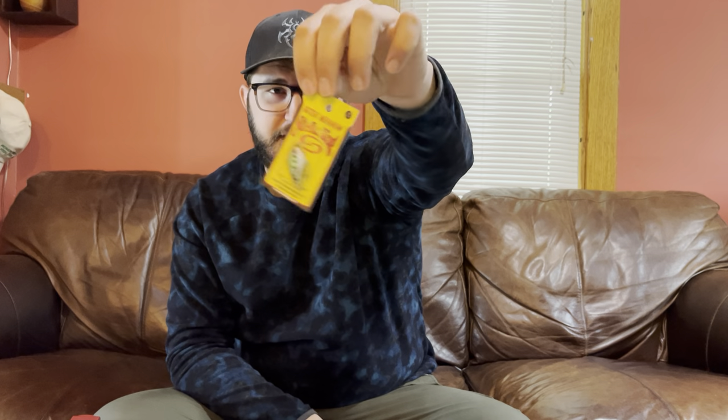The second main bait I used is this little guy right here — this is a Strike King Bitsy Minnow. It's an eighth of an ounce, a tiny little squarebill, and I love the action on these things. They have a great swimming action in the water.